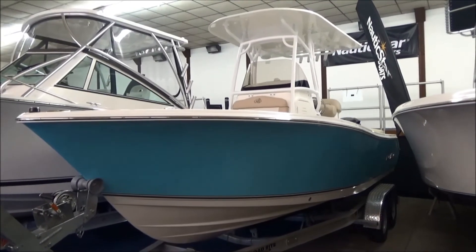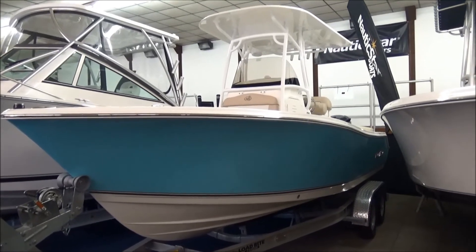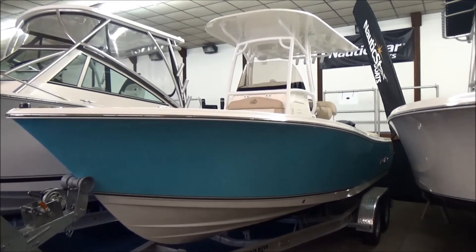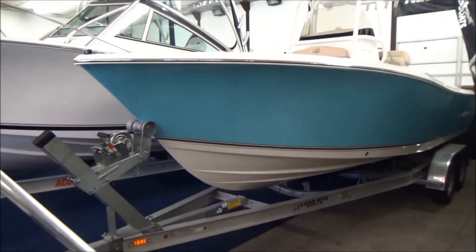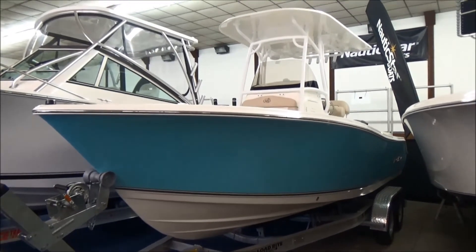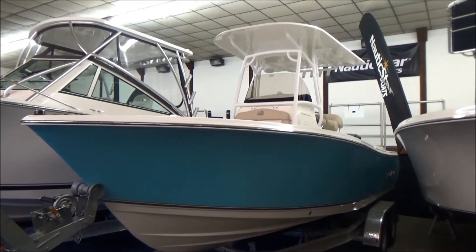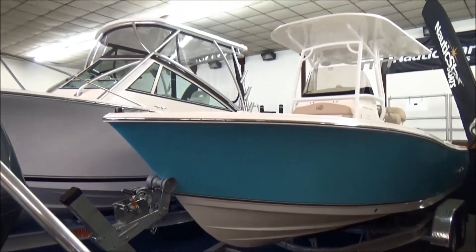Hi folks, Jason Clemens here from Clemens Boats in Sandusky, Ohio. Today we're taking a look at our 2018 2302 Nautic Star Legacy. As you can see here, this boat is sitting on an aluminum load-rite trailer. It can be sold with the trailer or without the trailer. We have a lot of people here that dock or rack store their boat and don't need a trailer, but we're more than welcome to sell you a trailer as well.